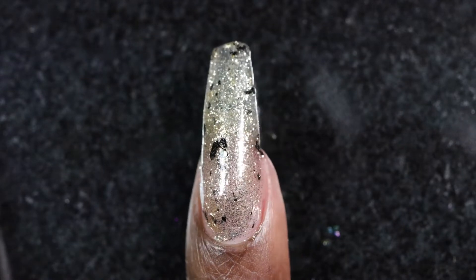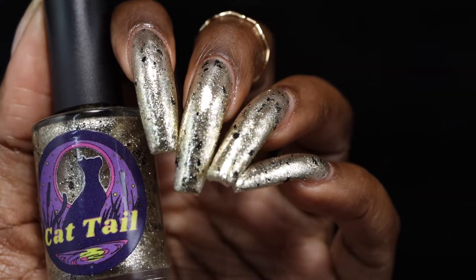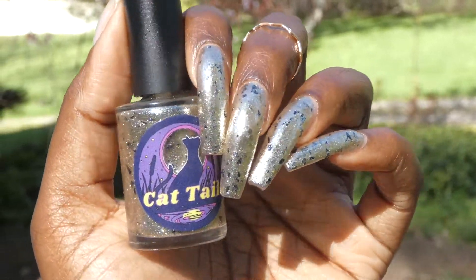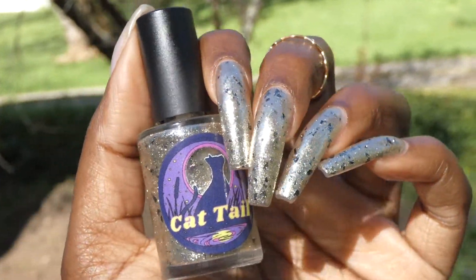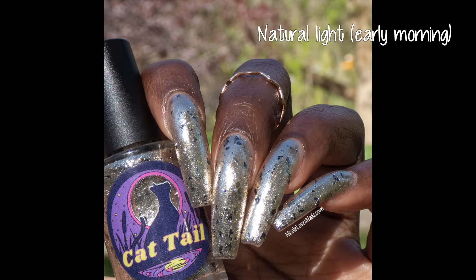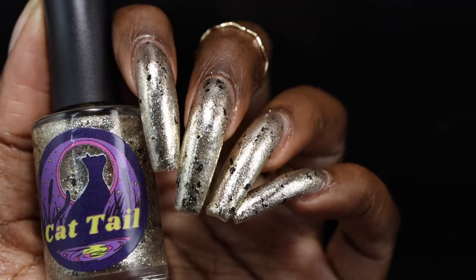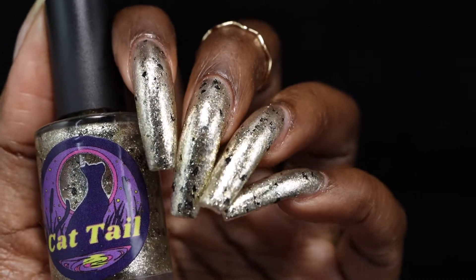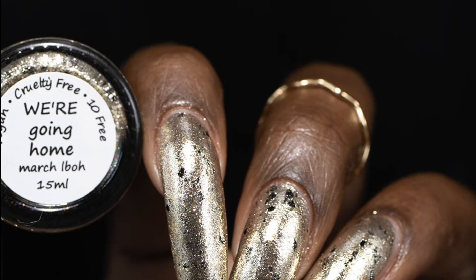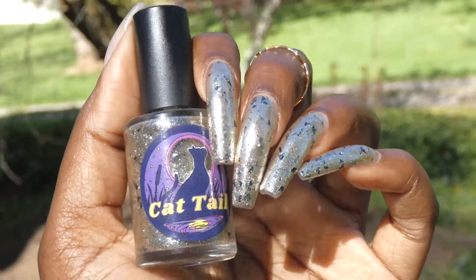This polish had a really beautiful formula. All the flakies spread out very evenly and easily. The black shreds do seem to sink a little in the base, so if you hold the bottle upside down you will get more of them on the nail — though I found the difference was negligible. If you have longer nails, the black shreds might congregate towards the tips, so you may need to zhuzh them back up. I swatched this in three coats plus one coat of top coat, which smoothed it out completely. If you don't mind visible nail line, it will be passable in two coats. Removal is going to be on the difficult and messy side if you try to scrub this one off.